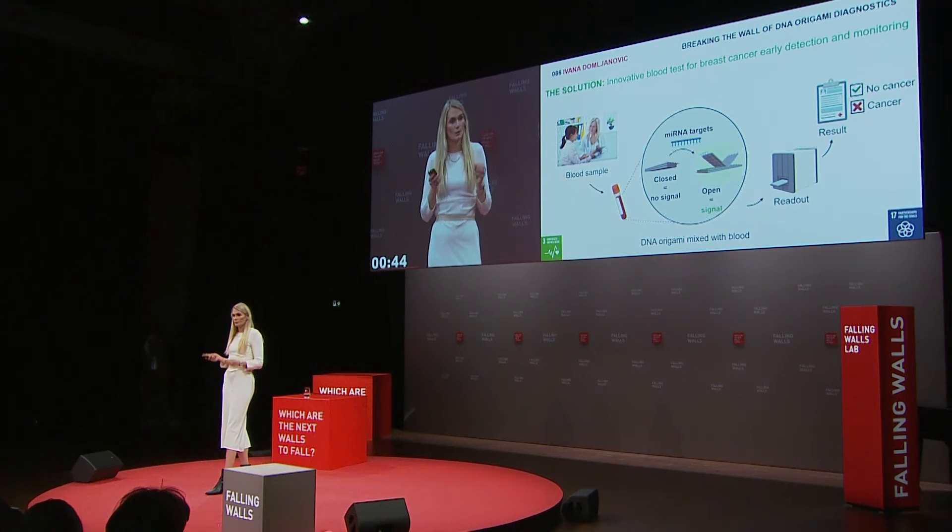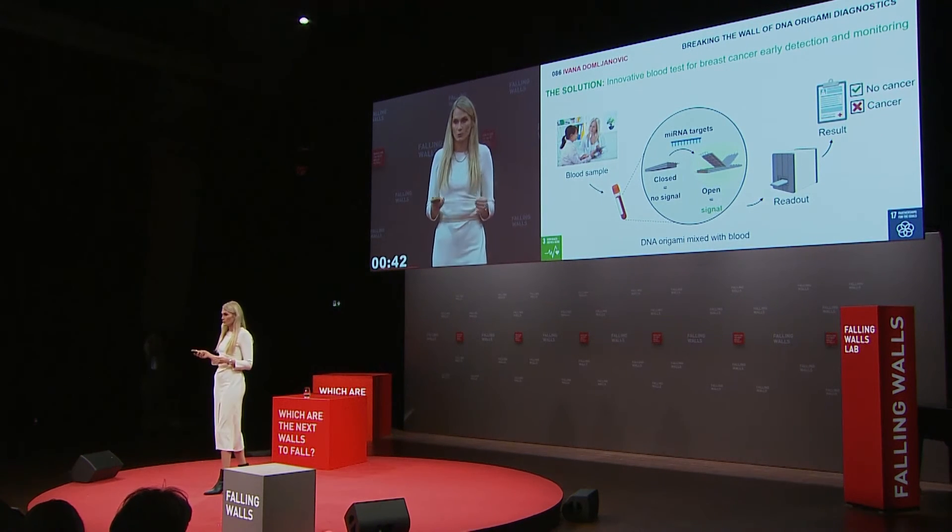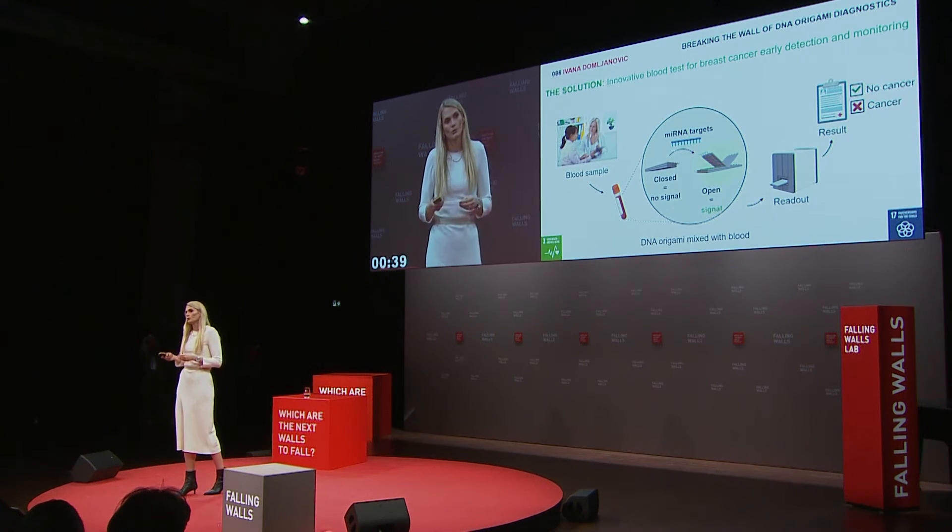What is really important to say: the production cost of this test will be less than one euro — that is remarkable. It is also very rapid; we can perform this test in minutes at a doctor's office or lab. Additionally, due to the nanotechnology involved, this test can easily be adapted to detect other cancers, such as lung cancer or prostate cancer.